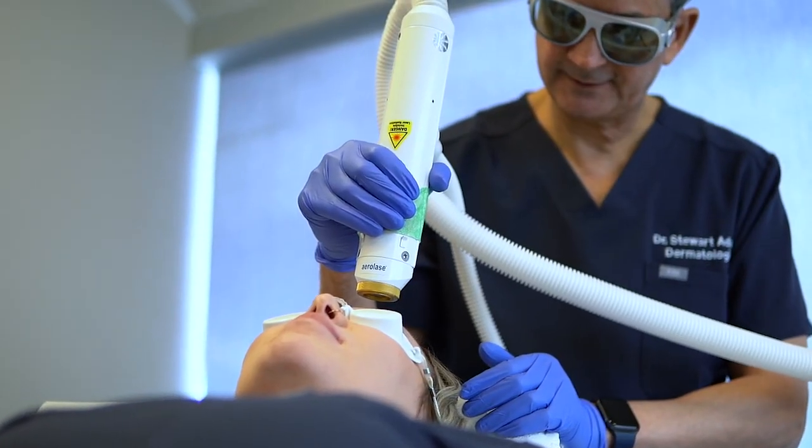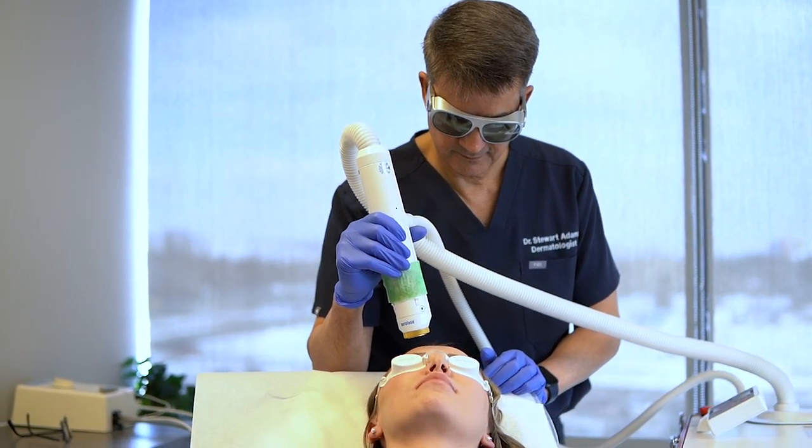There's minimal preparation. The patients don't need any numbing. They don't need any cooling. The treatments are very comfortable and they can go back to their activities right after.